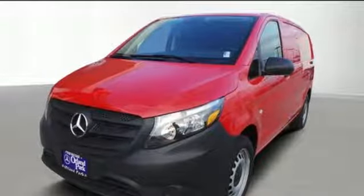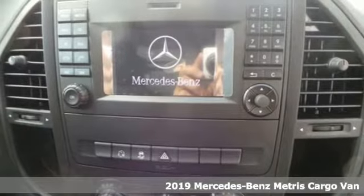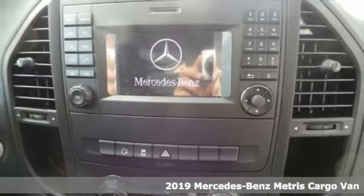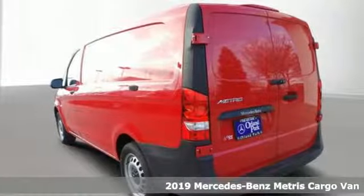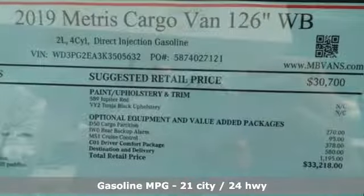It's a new 2019 Mercedes-Benz Metris cargo van. It is more nimble than larger cargo vans and matches their cargo carrying ability, and it's a Mercedes-Benz that comes with all the amenities you need.